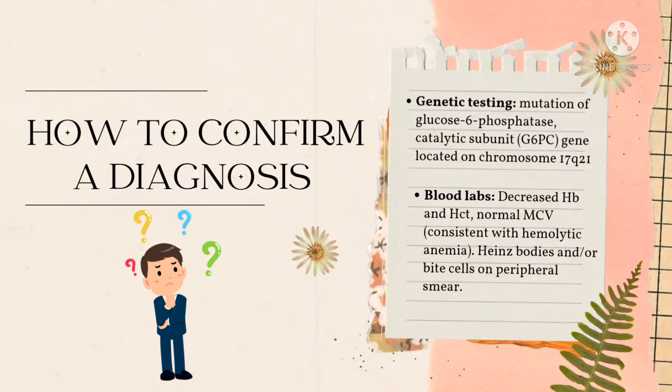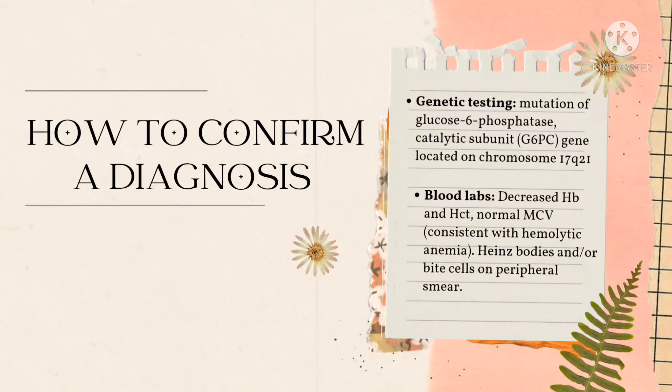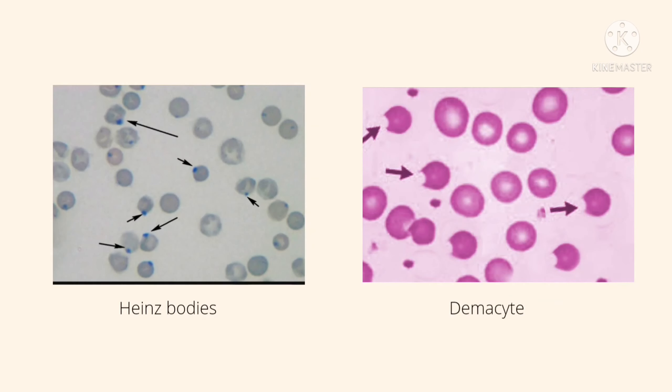How do we confirm G6PD deficiency in a person? Through genetic testing, it is used to determine the mutation of the glucose-6-phosphate dehydrogenase gene. But we need to remember that measuring G6PD enzyme activity after a hemolytic attack may be falsely elevated or normal during hemolysis, which may result in a low value. Therefore, we have blood tests to examine decreased hemoglobin and hematocrit, normal MCV or mean corpuscular volume consistent with hemolytic anemia, Heinz bodies and/or bite cells on peripheral smear, and Heinz bodies removed from RBCs by splenic macrophages, giving rise to the bite cells.